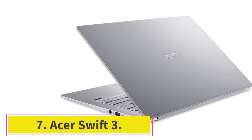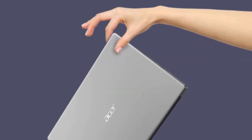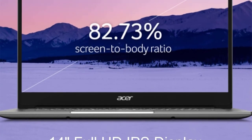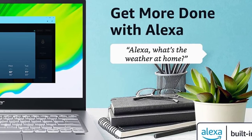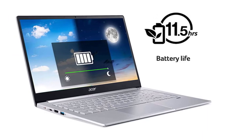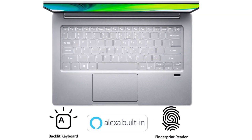At number 7: the Acer Swift 3. This is a recently released laptop with advanced specifications. If you are looking for a laptop with excellent battery life at a reasonable price, please consider this laptop. It is powered by the latest 8-core AMD Ryzen 7 4700U mobile processor, and the maximum CPU clock can be accelerated up to 4.1GHz. The Acer Swift 3 is one of the best photography laptops on a budget. In addition to the powerful processor, it also integrates AMD Radeon graphics, which is very suitable for blogs and daily use. If you are a blogger or want to start blogging, you will love this Acer Ultrabook.